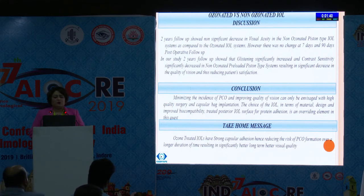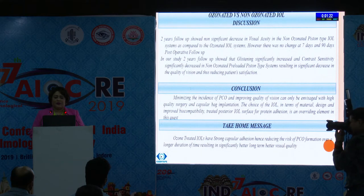The 2-year follow-up showed a non-significant decrease in visual acuity in the non-ozonated piston-type IOL system as compared to the ozonated IOL. However, there was no change at 7 and 90 days post-operative follow-up. The 2-year follow-up showed that glistening significantly increased and contrast sensitivity significantly decreased in the non-ozonated system, resulting in a significant decrease in quality of vision at higher spatial frequency — that is 15 CPD — thus reducing patient satisfaction.